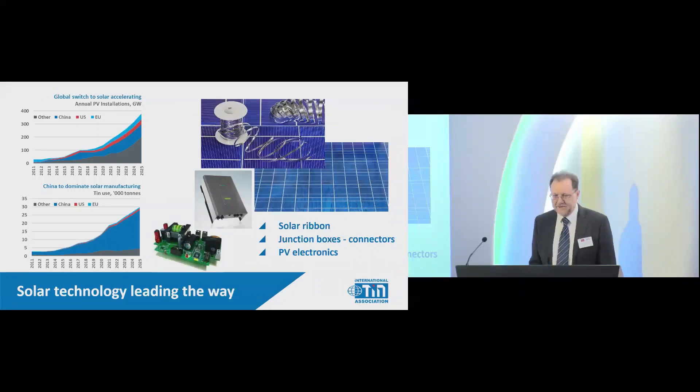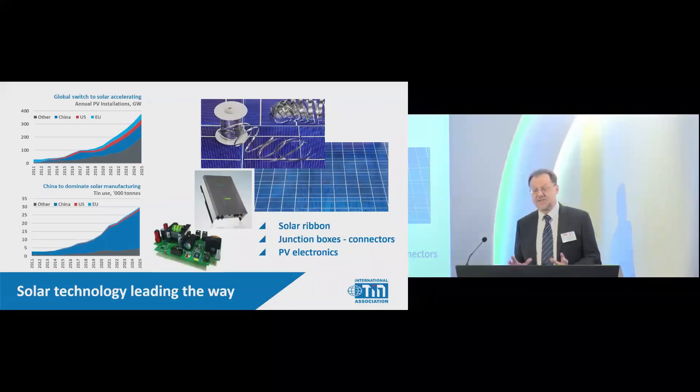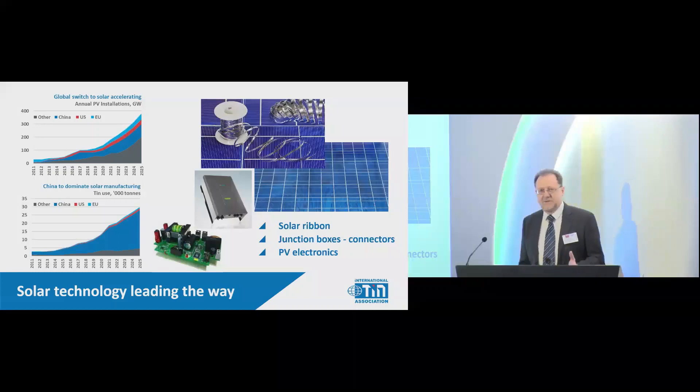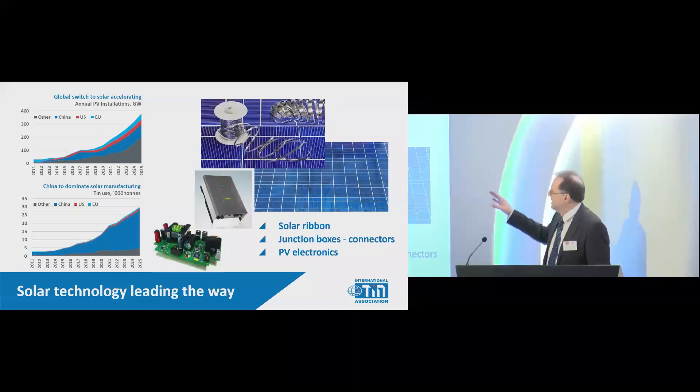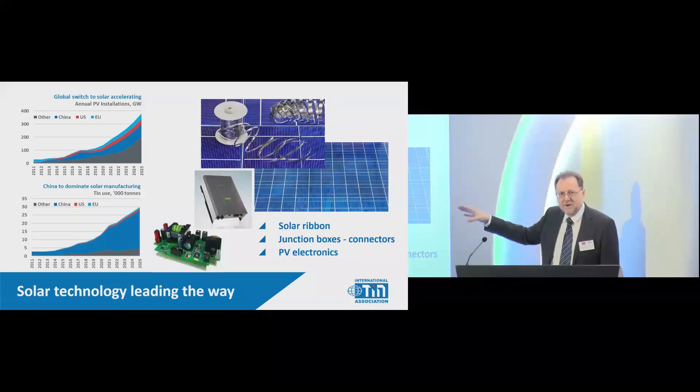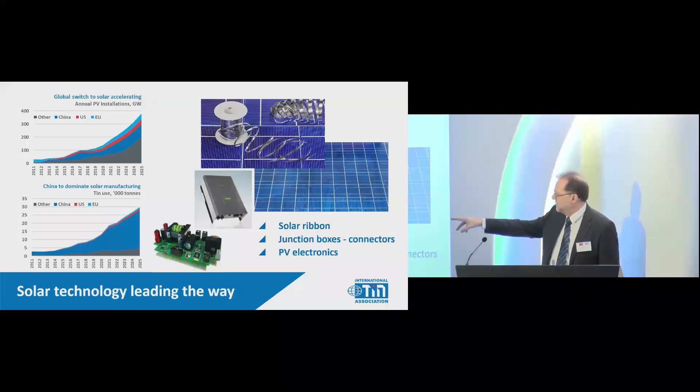There are three main areas we're looking at today. The first one is solar. The silver strip you see across solar cells is a copper ribbon coated with tin, usually a tin-lead solder. If you look at the numbers here, it's about 74 tons of tin per gigawatt. Over the last decade it's been building slowly in terms of gigawatts and tin usage.